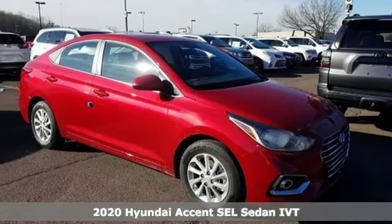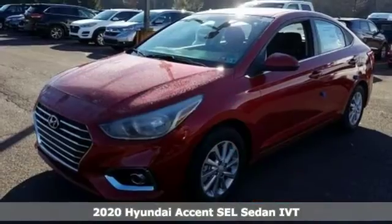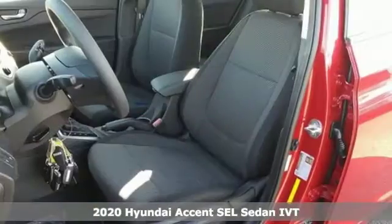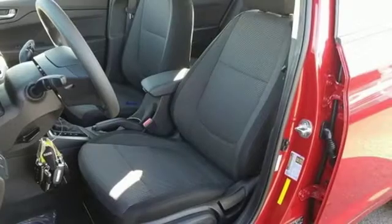Here's a new 2020 Hyundai Accent. With plenty of room to go around, it's a subcompact that's big on space. It comes with the features you need, and better yet,